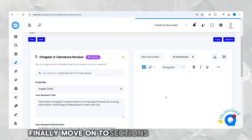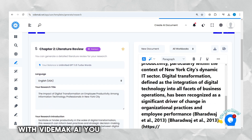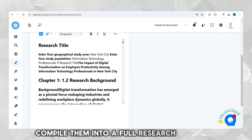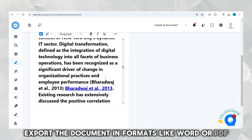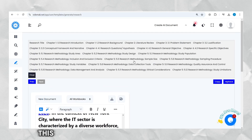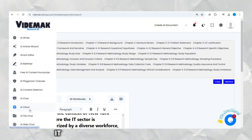Finally, move on to sections like the literature review and research methodology. With Vitamac AI, you can seamlessly switch between tabs without losing any data. Once all sections are complete, compile them into a full research proposal with just one click. Export the document in formats like Word or PDF for easy sharing and submission. One awesome thing about this tool is it has a variety of useful features all under one umbrella.